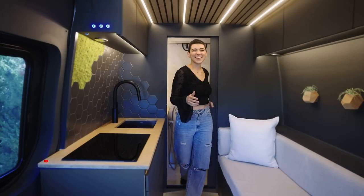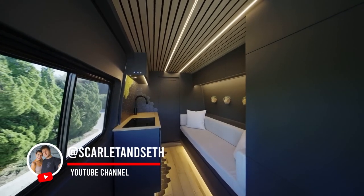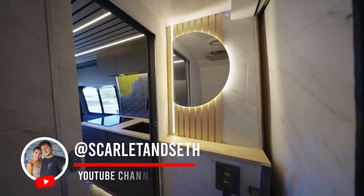Welcome back to Lewis the Van. We are so excited to tour our latest dark build with this back bathroom and shower with you all today.